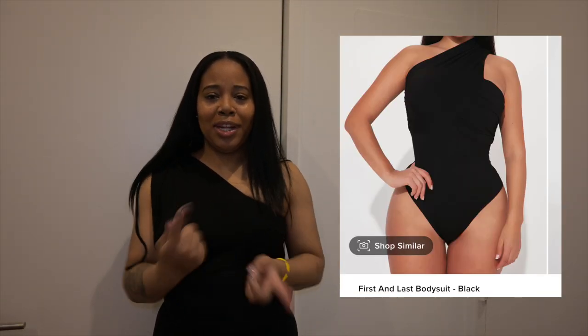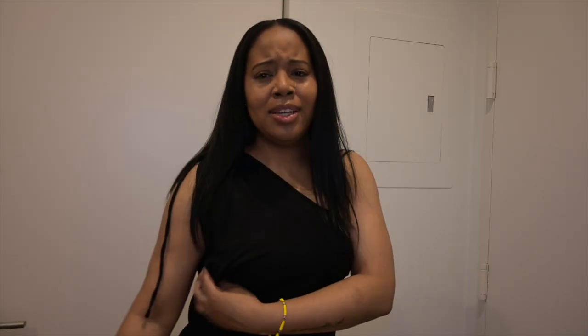This one I believe is called the First and Last bodysuit, size small, and it's black — I'm actually going to put a picture of it right here. Last up, this is the Barbie Girl Fitted Graphic Tee, in a size small. I thought this was very cute. They have the Barbie Cafe pop-up and I want to go, so I'm going to style it with this shirt, get some really cute sunglasses, and it's gonna be a look.